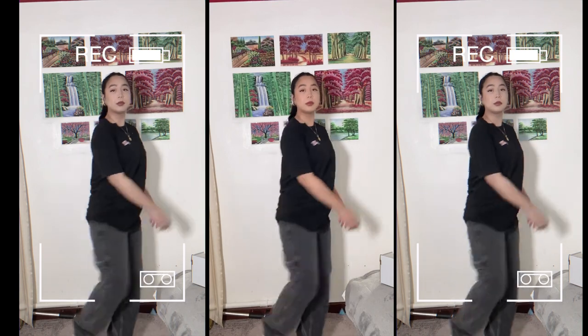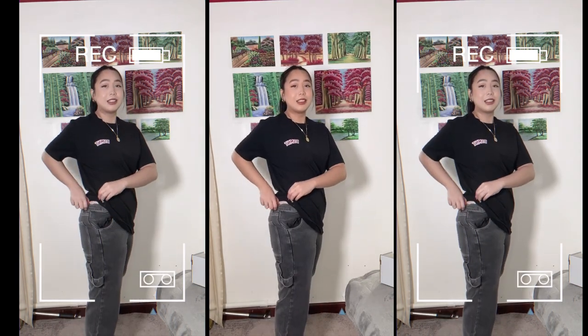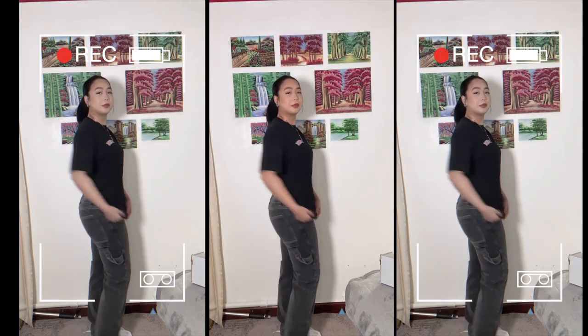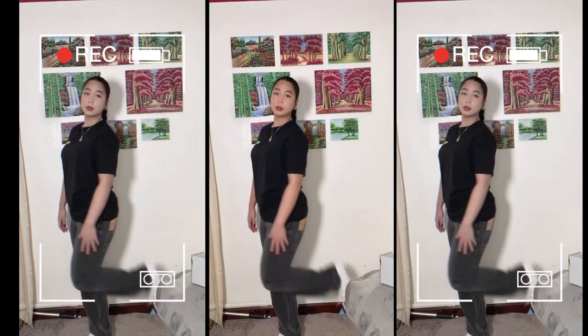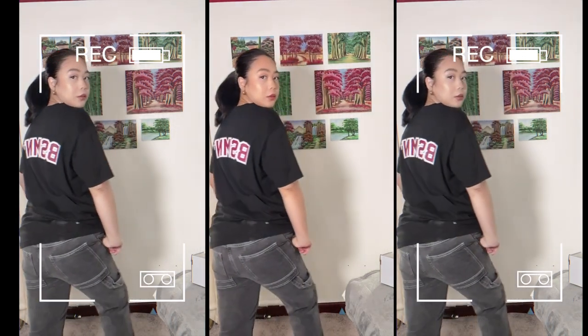I really like these jeans, however unfortunately they don't fit — it's too small and I can't zip it up or even close it. It's a size medium so I'd probably have to get a large. These jeans would look nice with an oversized t-shirt or probably a crop top.